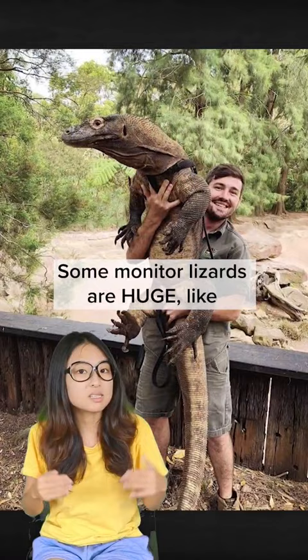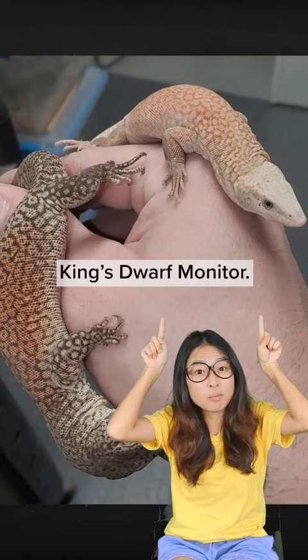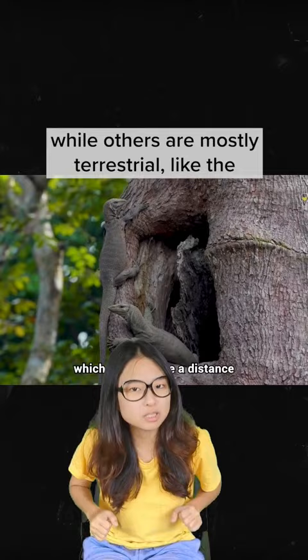Some monitor lizards are huge, like the Komodo dragon, while others are small, like the King's Dwarf monitor. Some monitor lizards are semi-aquatic, like the water monitor lizard, while others are mostly terrestrial, like the clouded monitor lizard.